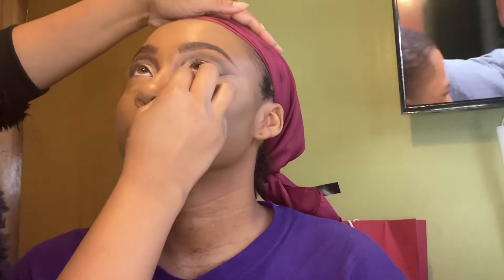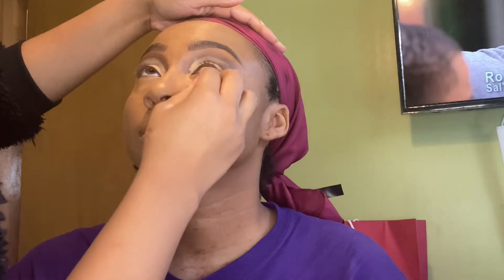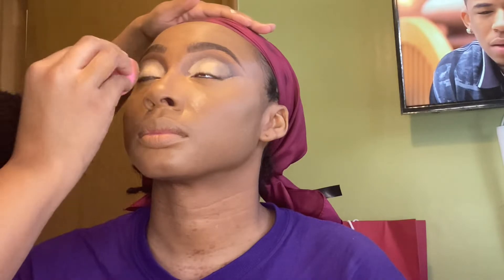To set the concealer I'm using the Laura Mercier Translucent Powder in Honey. If y'all been watching me, y'all know I've really been loving this powder — this powder is amazing.